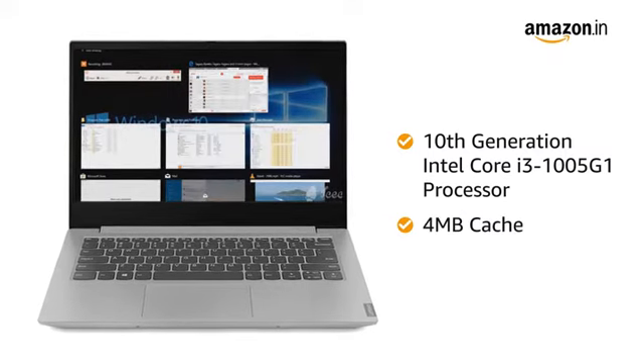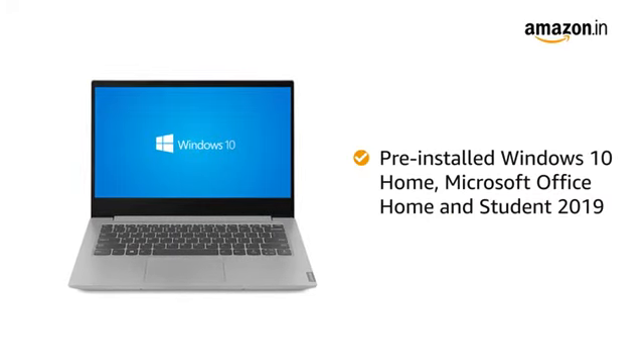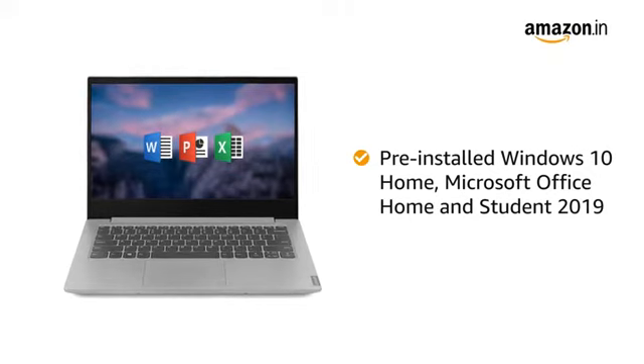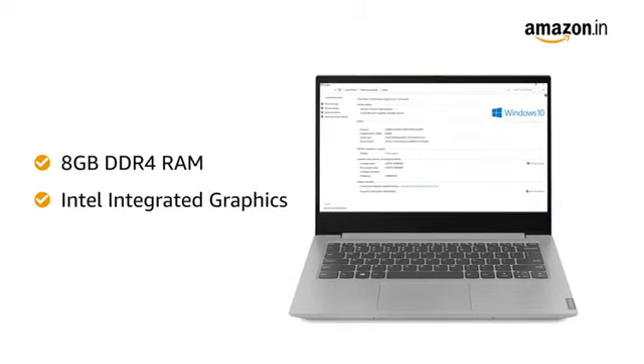The laptop allows you to access frequently used apps faster. It comes with pre-installed Windows 10 and Microsoft Office Home and Student 2019 suite. The laptop features 8GB DDR RAM with Intel integrated graphics.